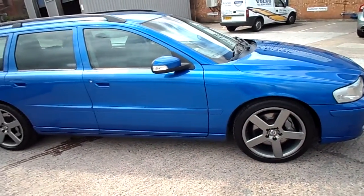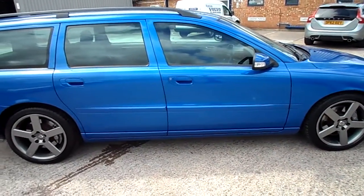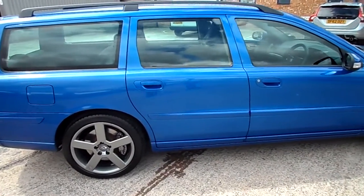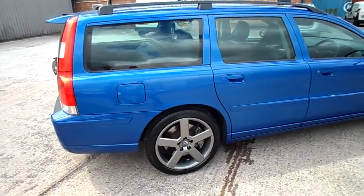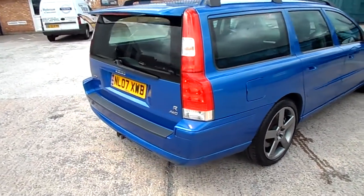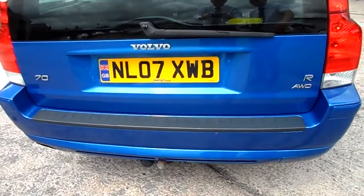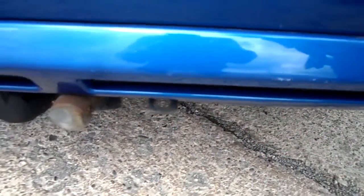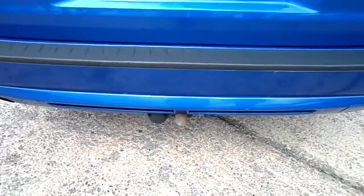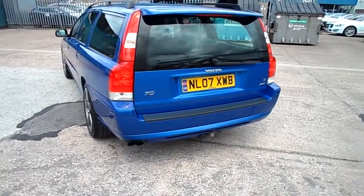The car's in very good condition overall. The alloys have a little bit of refurbishment around the edges. The car's got four good tyres on it, full tread all round. Just by the load area, there's a little bit of a circle mark and a tiny bit of scuffing. The car's also got the detachable tow bar fitted, and we're missing the V off the V70 badge.